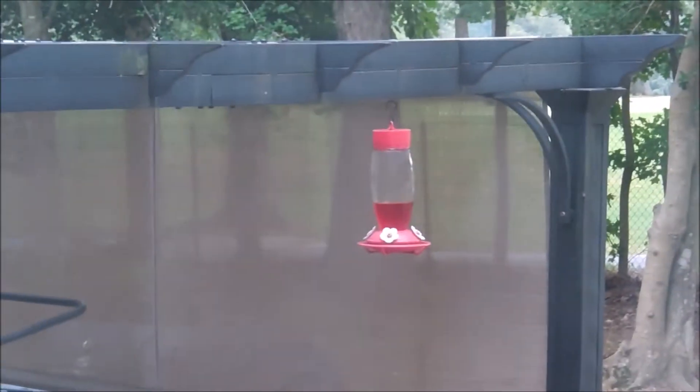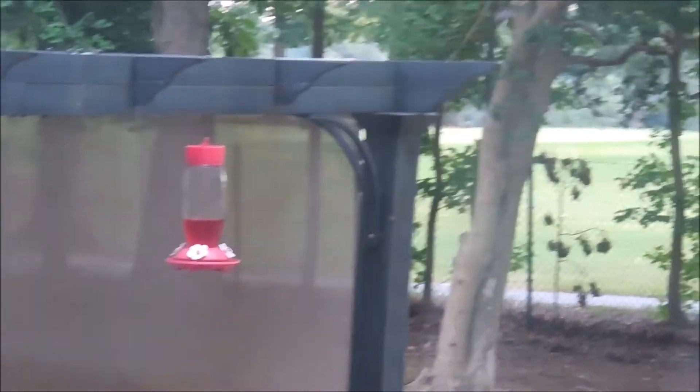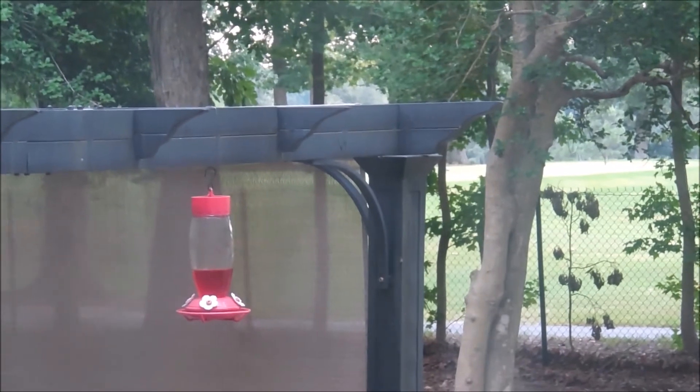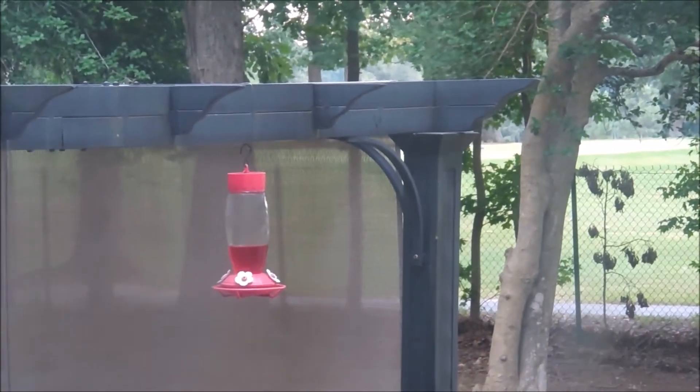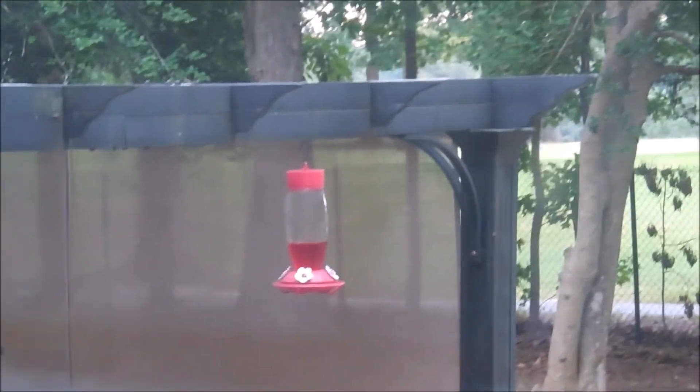Anyway, thank you for watching! Y'all have a great evening. We have been seeing hummingbirds at our hummingbird feeder too. Give me a thumbs up, subscribe if you're not subscribed, leave a comment below, and I'll catch you on the next video. Thanks!